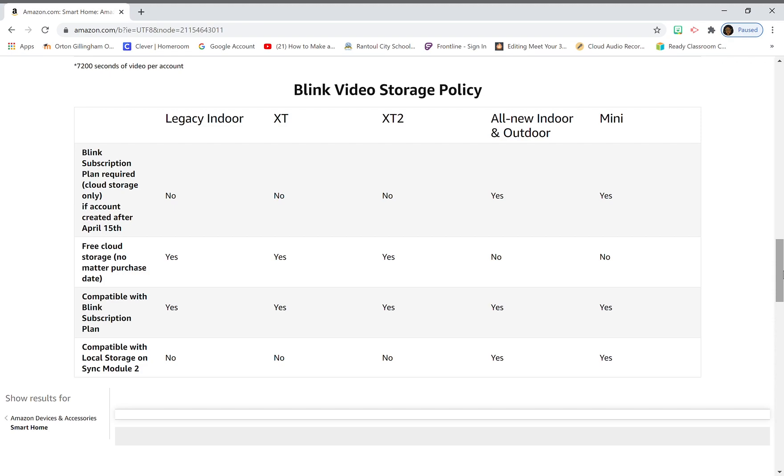The first question is whether a Blink subscription plan is required for cloud storage only if the account was created after April 15th. For the legacy indoor — no. For the XT — no. For the XT2 — no. For the all-new indoor and outdoor — yes. For the mini — yes. So if it's after April 15th and you own the new redesigned cameras or the mini, you have to pay for a subscription for cloud storage.